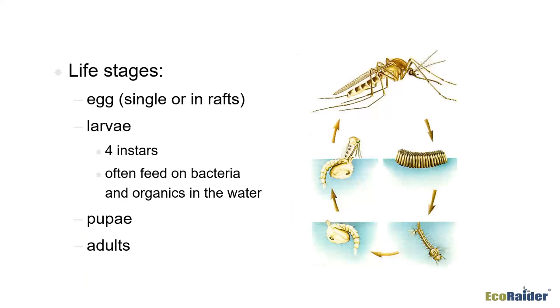When mosquitoes lay their eggs, some species lay them singly while others lay them in a raft — hundreds of eggs together floating like a little boat on the water. A grain of rice is about what one of these rafts may look like. The larvae then develop through four different instars, feeding on bacteria and organic debris in the water.